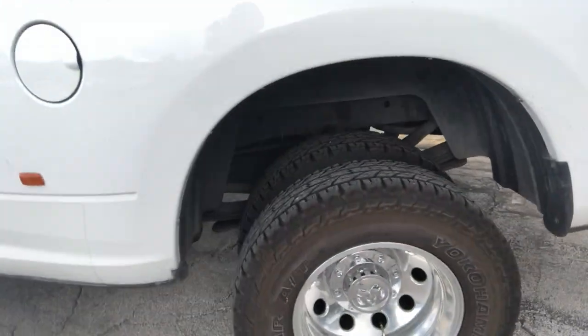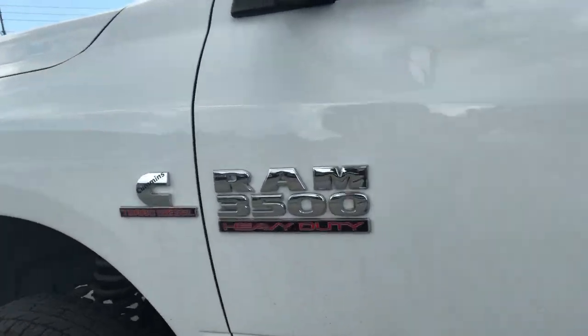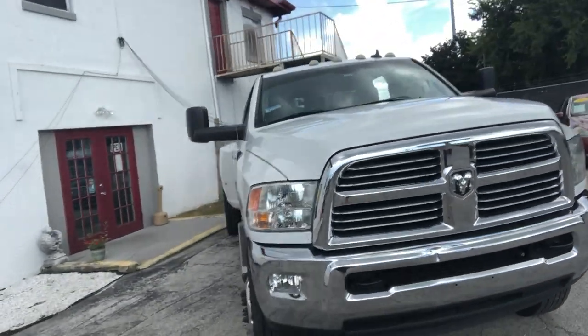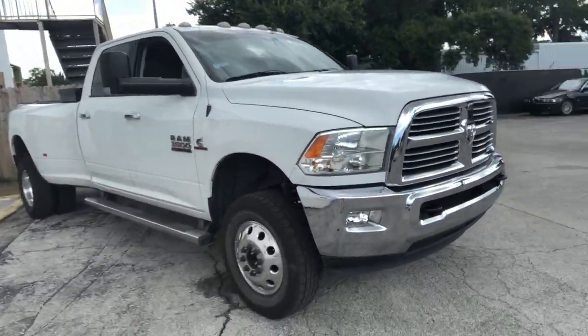Hi everyone! Deanna here with Abbey Auto Sales showing you a great deal on a Ram 3500 powered by the Cummings diesel engine. Take a look at this — this dually has everything you're looking for. This is a Ram 3500 turbo diesel Cummings. Beautiful truck. This thing is a beast.